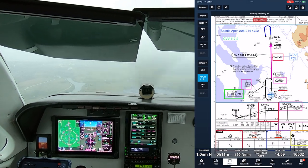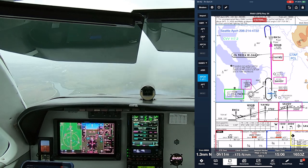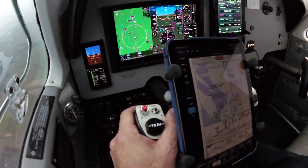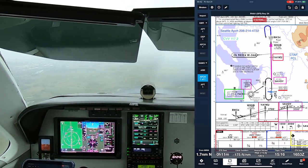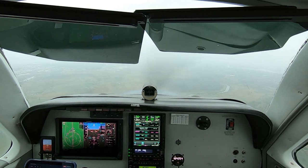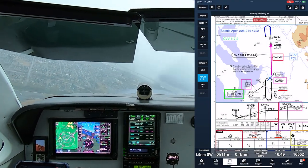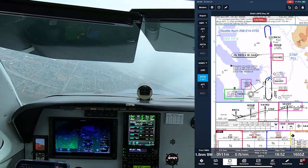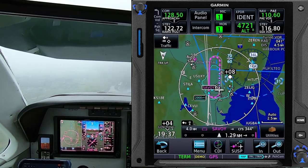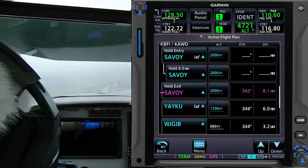As I approached Savoy, ATC instructed me to fly the charted hold outbound. A Cessna 172 was well ahead of me on the procedure, and I had slowed down, but the controller wanted to keep more space between us. She was also watching a VFR target in the area, and she said she'd delay my turn inbound to assure separation. I could have reloaded the approach with the hold at Savoy, but I decided to fly the outbound leg in heading mode, using the map and my chart to ensure that I would stay on the appropriate track — not strictly by the book, but a good compromise in this situation. Still, if I had loaded the approach with the hold in lieu of procedure turn at Savoy, I could have tracked the outbound leg in heading mode and, when ATC turned me inbound, easily proceeded direct Savoy or activated the leg between Savoy and the next fix, Yaku.